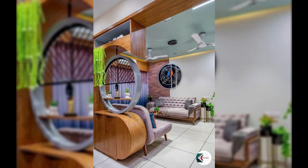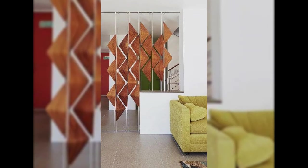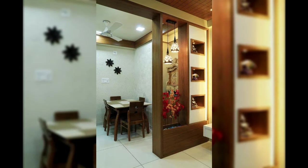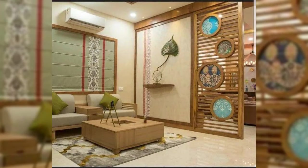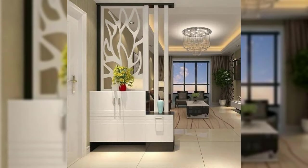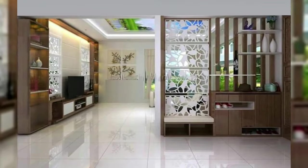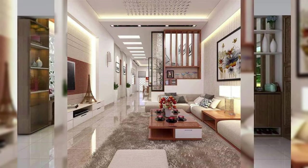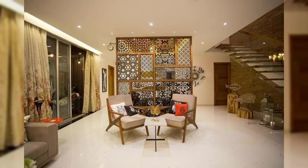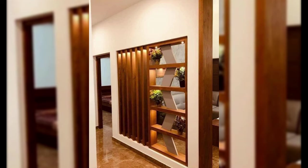Number two: aesthetic partition wall designs. In the pursuit of aesthetic excellence, minimalism reigns supreme. Clean lines and simple geometric shapes define modern partition walls, creating a canvas for an array of design possibilities. These neutral colors contribute to a soothing atmosphere, promoting a sense of calm and sophistication. Nature-inspired partitions bring the outdoors inside, featuring living plants, vases, and organic textures that infuse the space with a natural, refreshing ambiance.